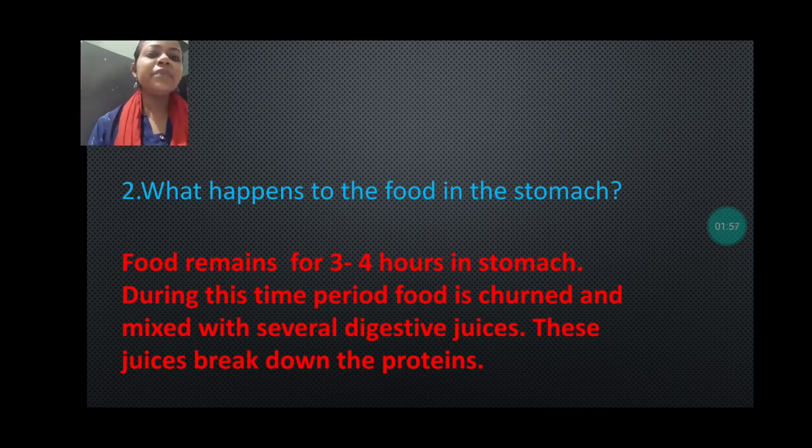Let's read the answer. Food remains for three to four hours in the stomach. During this time period, food is churned and mixed with several digestive juices. These digestive juices break down the proteins. Mainly protein is broken down in the stomach.